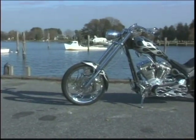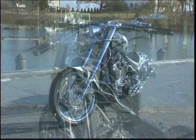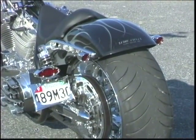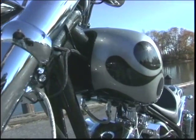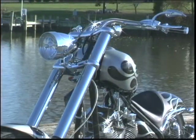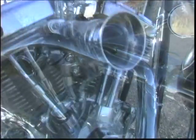Bill Stone's first custom build is a true beauty. Next up for Stone Cycles is a pro street version of the bike utilizing the same Ness Dyna frame. With a sleek profile, an inverted front end, and limited production Arlen Ness wheels, the bike promises to be another eye-catching machine from Stone Cycles.